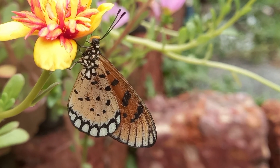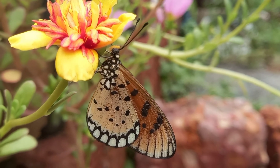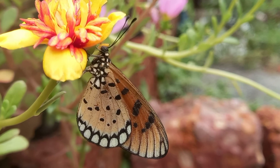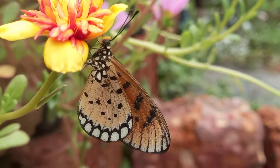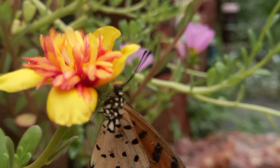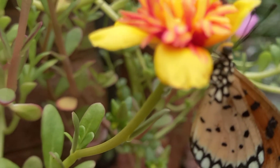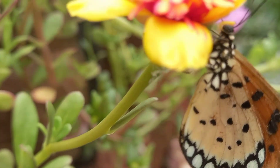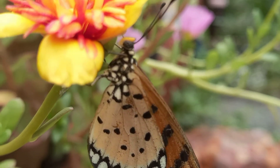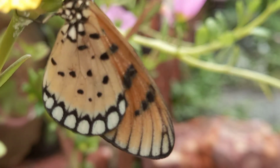This species does not fly high but seems to keep within three feet of the ground, and tends to rest on vegetation within a meter of the ground. It is one of the boldest butterflies, protected as it is from predators by a nauseous chemical. When attacked, it plays dead and exudes a noxious yellowish fluid.